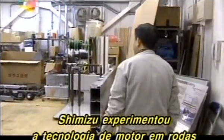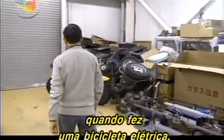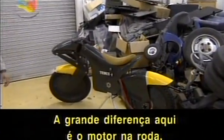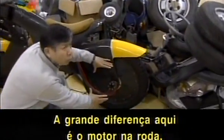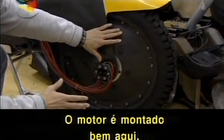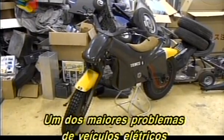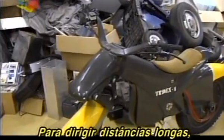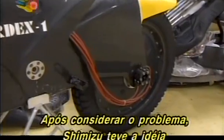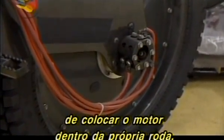Shimizu first experimented with in-wheel motor technology more than 20 years ago, when he made an electric bike. One of the biggest shortcomings of electric vehicles is short range. To enable a longer driving range, energy losses must be minimized. After wrestling with this problem, Shimizu hit on the idea of placing the motor inside the wheel itself.